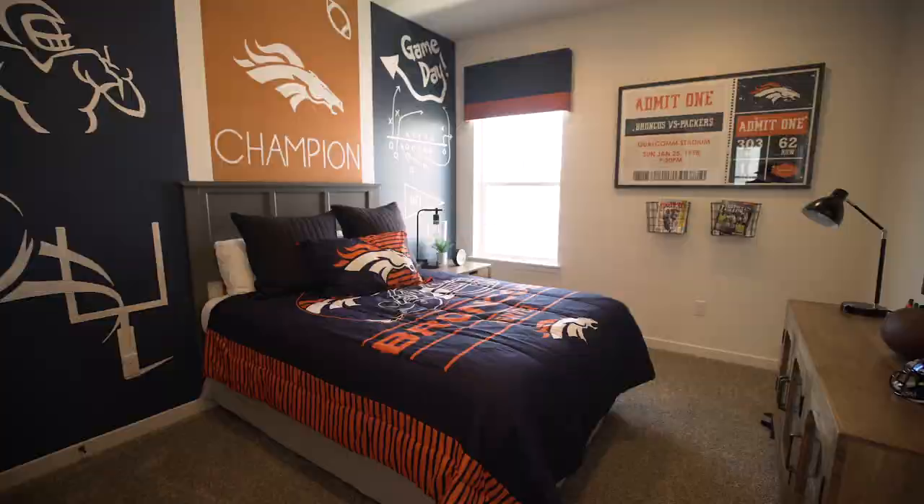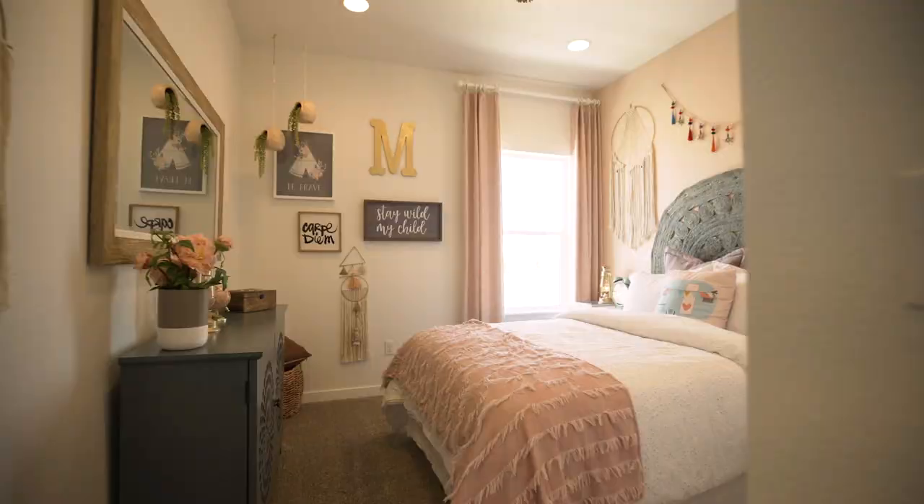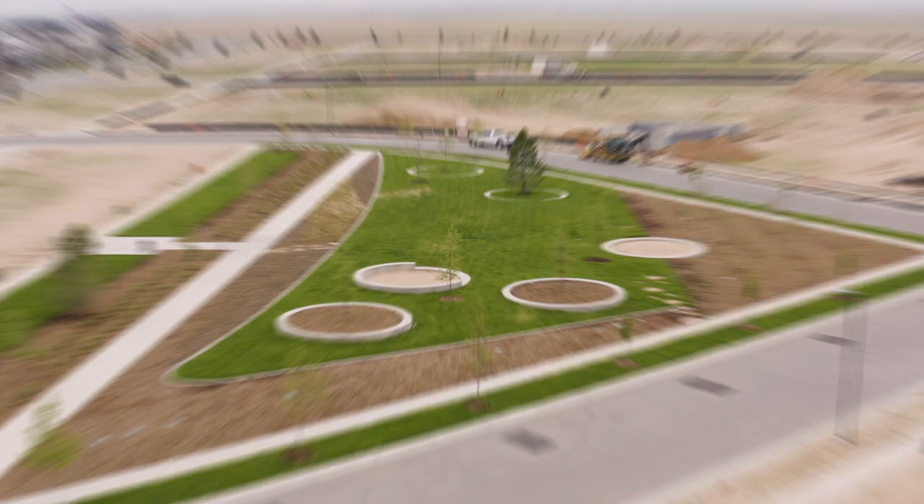With there being five different builders in such close proximity, as an agent it really allows you to explore the different options and find the best fit for your client. So there really is something for everybody.